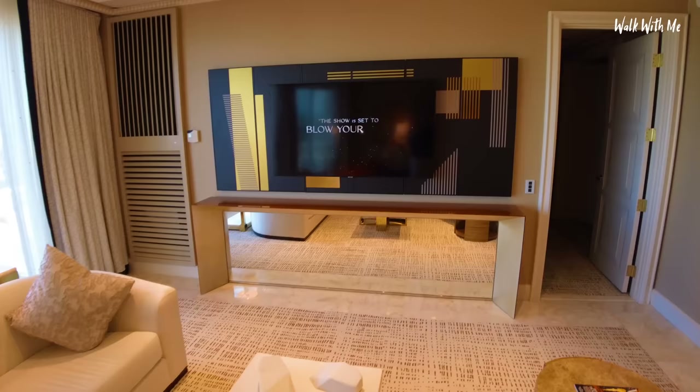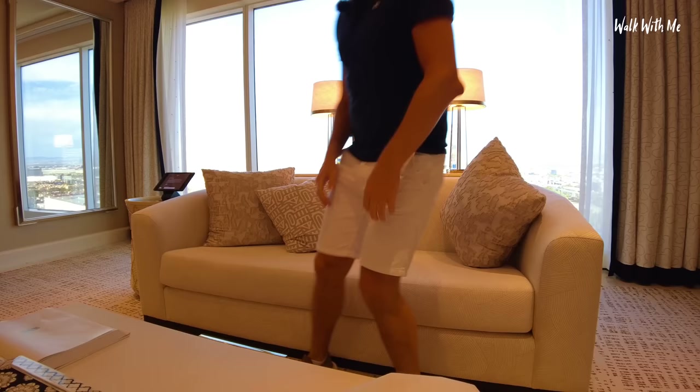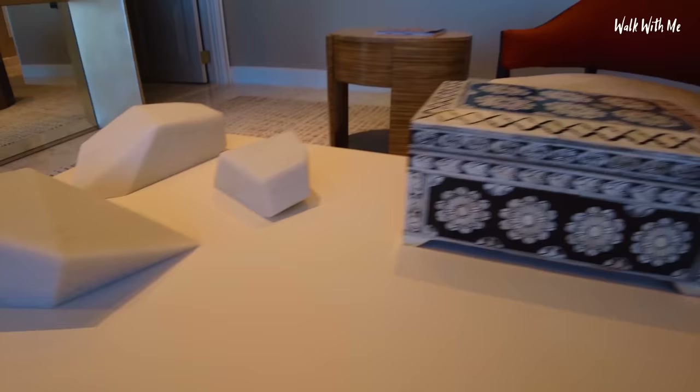Huge centrepiece — never had that before. There's a mirror at the bottom, and this is all for the TV. Very nice. Nice, comfy couch. This coffee table is amazing because it's leather. Some interesting stones, a random box, and a book all about butterflies.